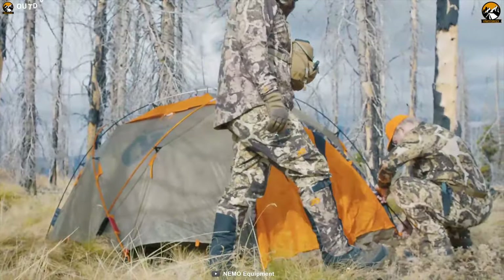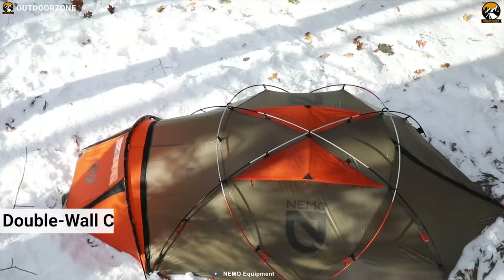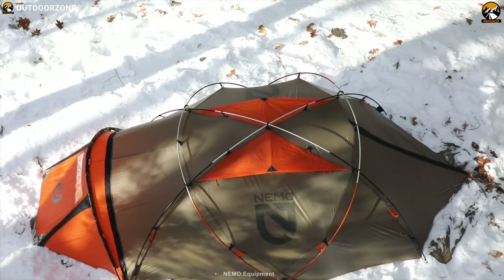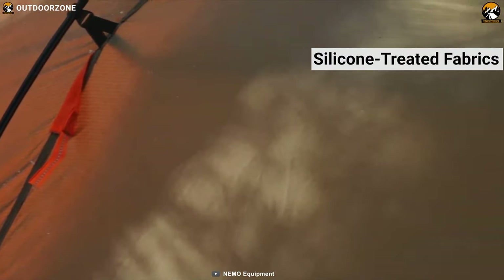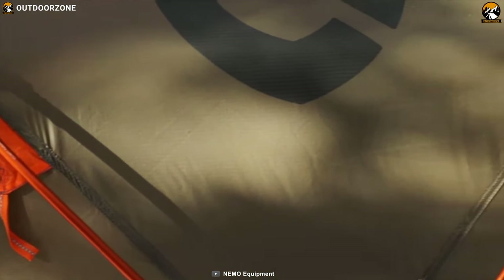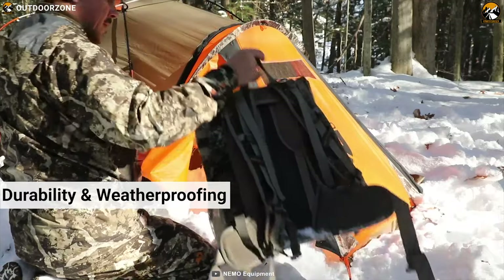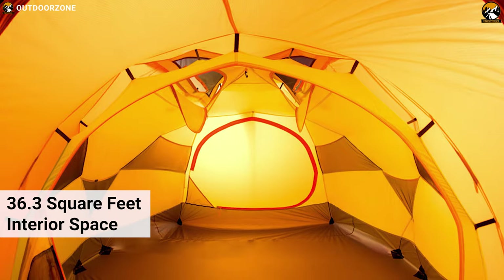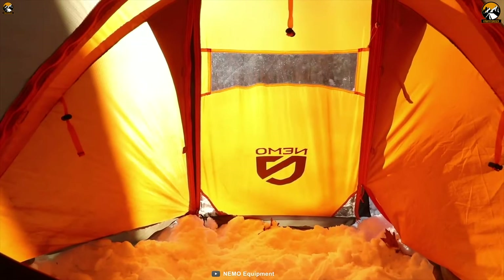The Nemo Chuguri 2 is faster and easier to pitch in inclement weather at mountain base camp. It has double wall construction and an external pole structure, which allows for entirely external setup, allowing you to save time and energy in extreme conditions. The Nemo Chuguri tent has silicone-treated fabrics that are strong and don't require seam tape, making them more durable than other similar tents. Plus, the material is free from toxic fire retardants. This tent has durability and weatherproofing, and weighs 7 pounds 8 ounces. The Nemo Chuguri has 36.3 square feet of interior space, and its vestibule provides a window for visibility in inclement weather.